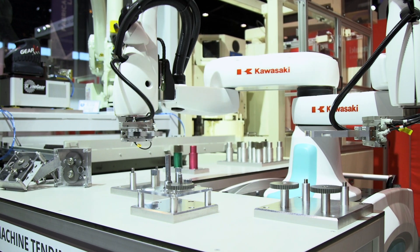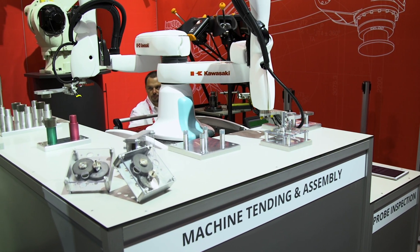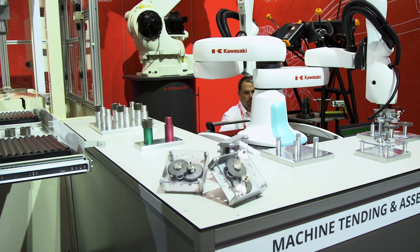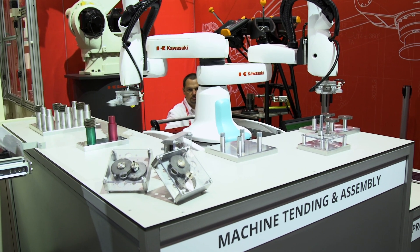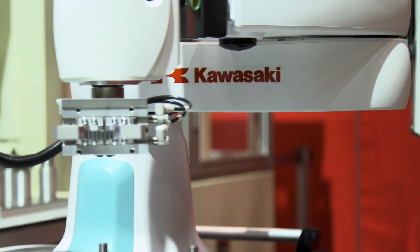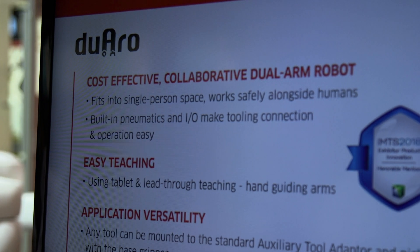Duaro is a collaborative robot — that's right, a collaborative robot means that it can work safely alongside humans without a safety barrier or light fences to separate the humans from the robot. It's safe because it has a soft body and it's monitoring its speed and its work zones compared to where the humans are.